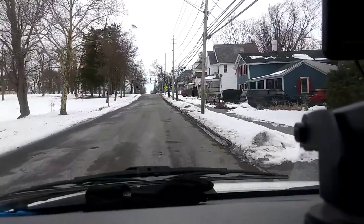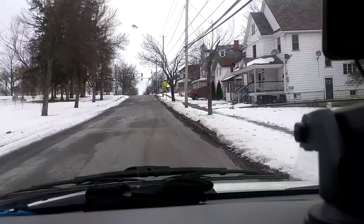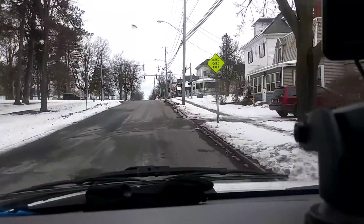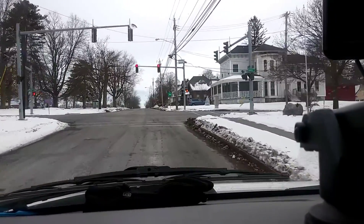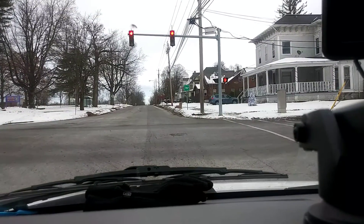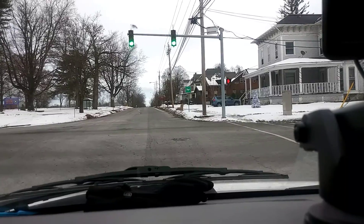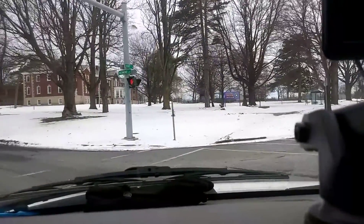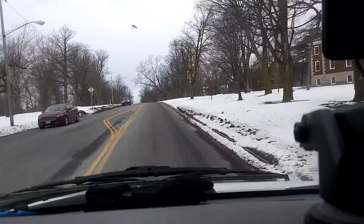We're between Buffalo and Albany, New York. Land for sale over there, and there was a place for rent. This is the New York School for the Blind over here, so you've got to watch out. Here's a guy — I don't know if he's blind or not — he waved me on. But you've got to watch out for blind people over here.